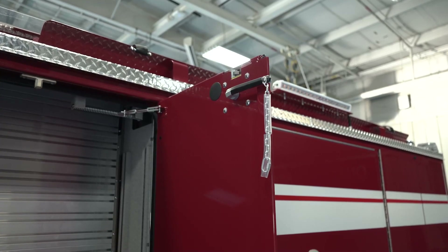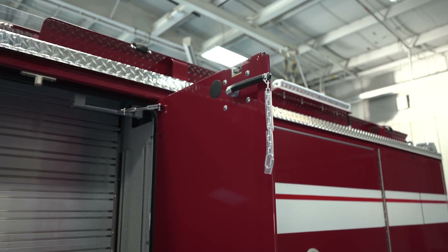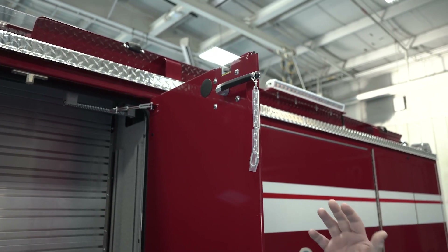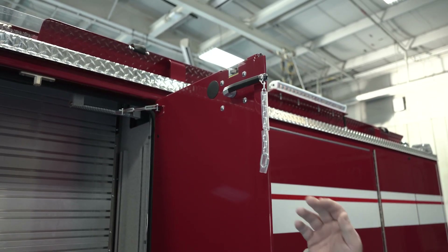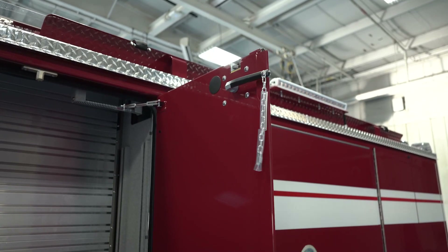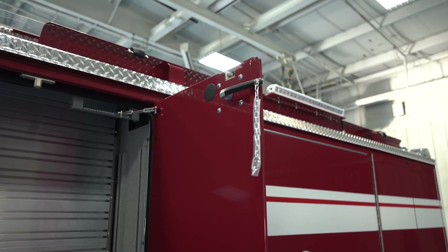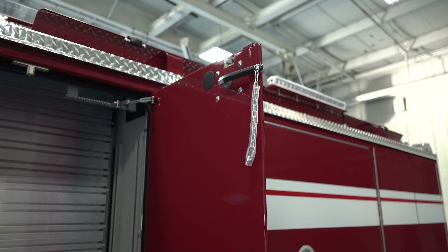Because we chose to go back to what I call slam doors with the high side compartment, we needed a way for shorter firefighters to operate the opposing door, and so Pierce added this pull chain to allow that to happen so we could get that door open easily.